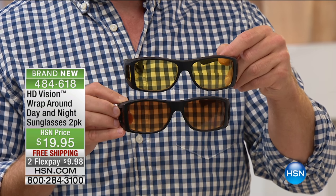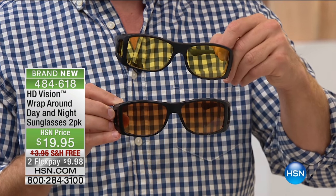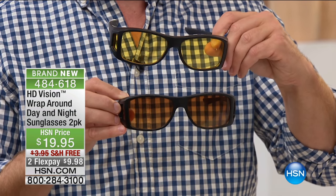We need to wear our reading glasses when we're driving. We need to wear our prescription glasses when we're driving to see the map, to see the directions, to see the road signs. And what happens is we don't have sun protection. But with these glasses, you see how they easily go right over your readers — right over those glasses that you already have.